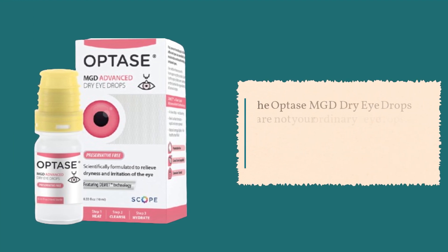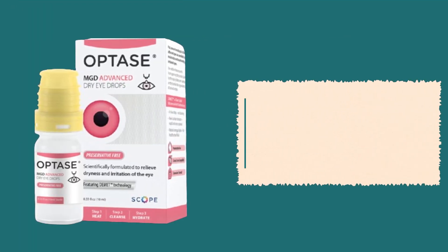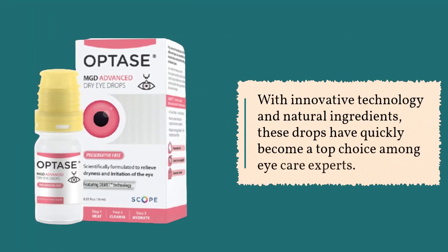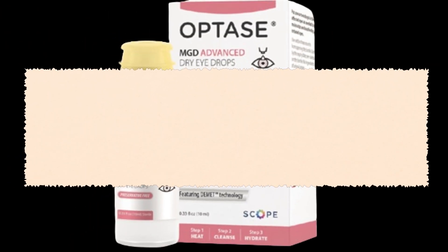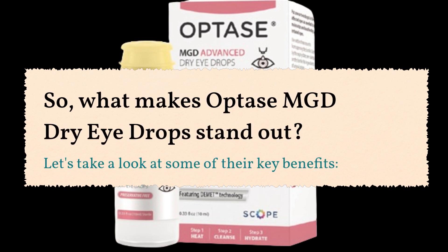The Optase MGD Dry Eye Drops are not your ordinary eye drops. They are designed to provide superior relief from moderate to severe symptoms of MGD. With innovative technology and natural ingredients, these drops have quickly become a top choice among eye care experts. So, what makes Optase MGD Dry Eye Drops stand out? Let's take a look at some of their key benefits.